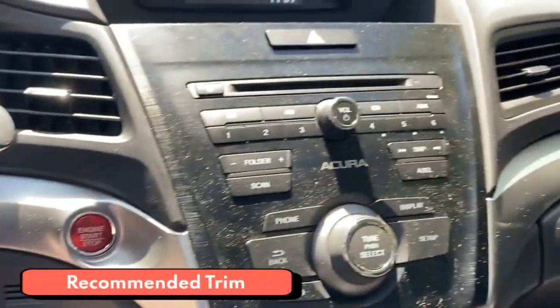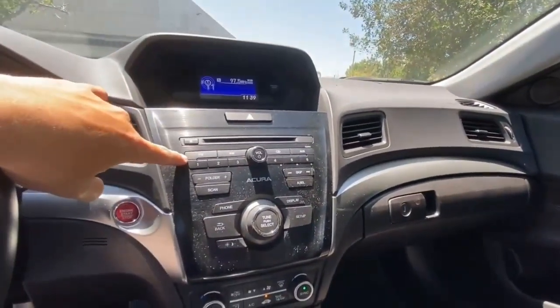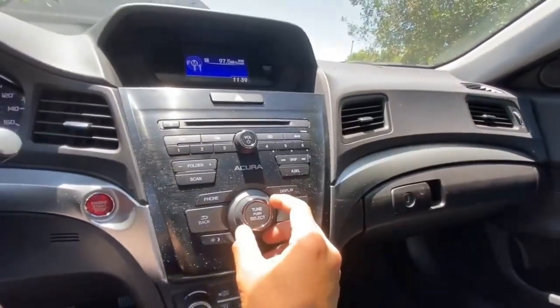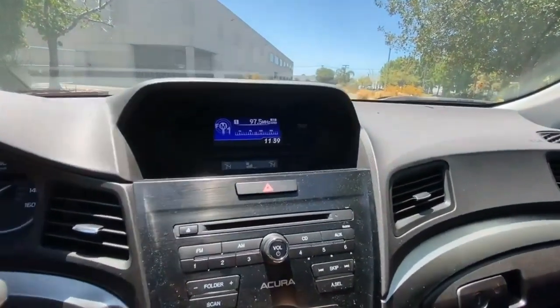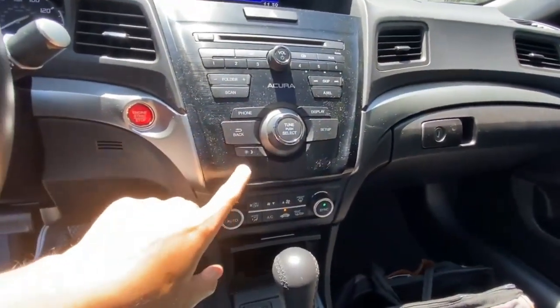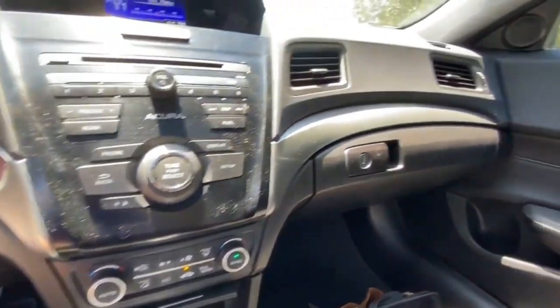The 2022 Acura ILX comes in four trims: base, premium, A-Spec premium, and A-Spec technology. Prices start at around $27,500, and even the A-Spec technology costs well below $35,000. The base ILX is too spartan for our taste, but the higher trims hurt the value proposition. We'd split the difference with the premium trim, which gets leather upholstery in addition to the upgraded infotainment system.